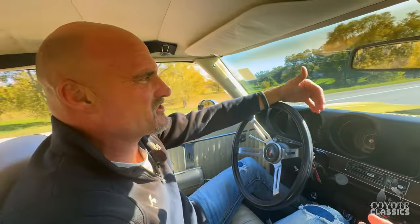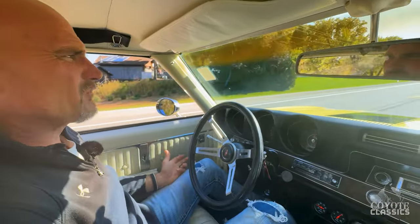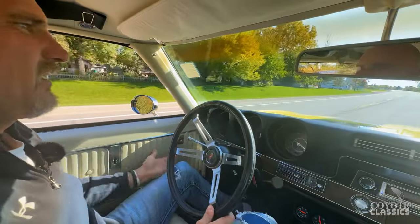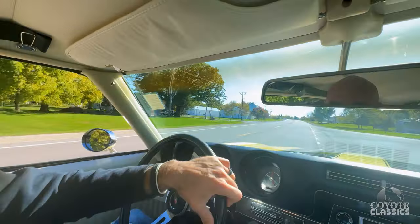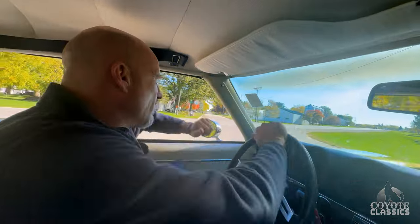We haven't even drove it a mile yet and I'm already sold on it. It sounds so nice — it's got a great dual exhaust. Brakes are perfect. Tilt wheel, speed alert, remote mirror, air conditioning, steering brakes. It's got air too. We're going to go ahead and turn this baby around.